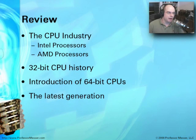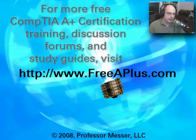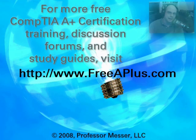In review, we've gone through a history of what's happened in the industry with Intel and with AMD — where we've come from a 32-bit perspective and what's happening today with the 64-bit line of processors. The latest generation continues to build on that with multiple cores, different platforms, and architectures for laptops and value-line CPUs. To comment on this video or watch any of our free A+ videos, visit our website at freeaplus.com.